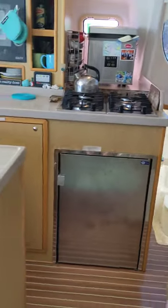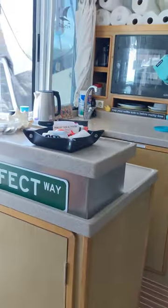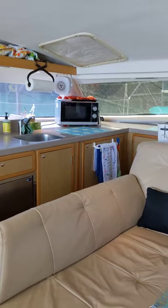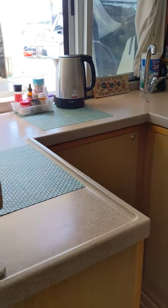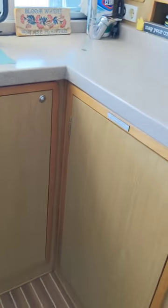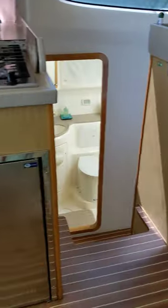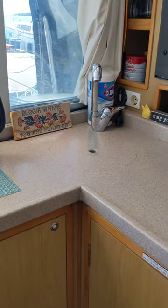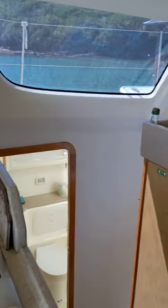Panning over to the port side as you enter, you've got trash storage, storage for glassware, the aft section of the galley, and the forward section of the galley. The galley is super easy to work in — lots of spots to brace yourself when underway. There's plenty of storage, one of two refrigerators, a gas oven, a filtered sink, a four-burner stove, and an ice maker.